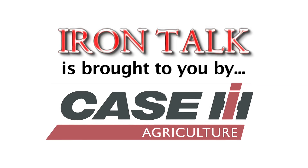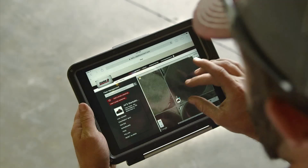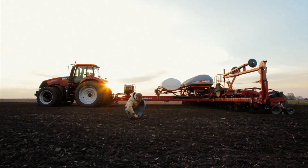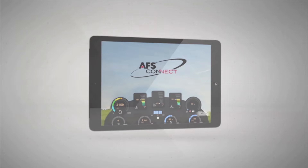Iron Talk is brought to you by Case IH. The AFS Connect Farm Management System from Case IH connects you and only you to the information you need most from your equipment, from anywhere, at any time. AFS Connect, only from Case IH.